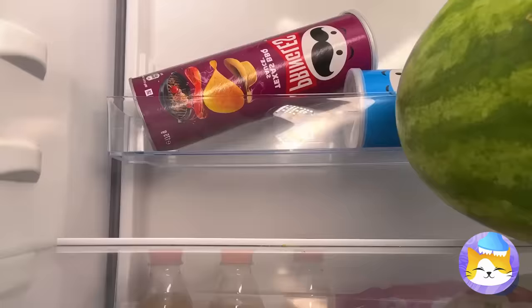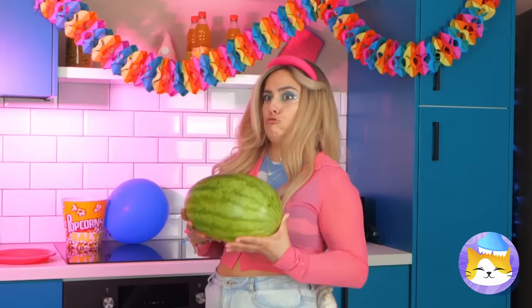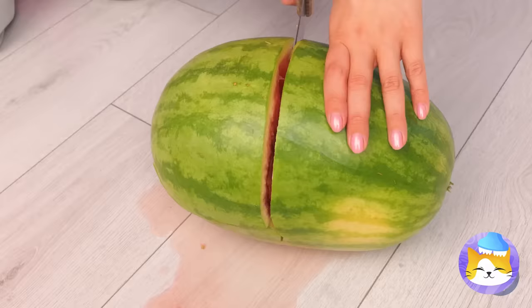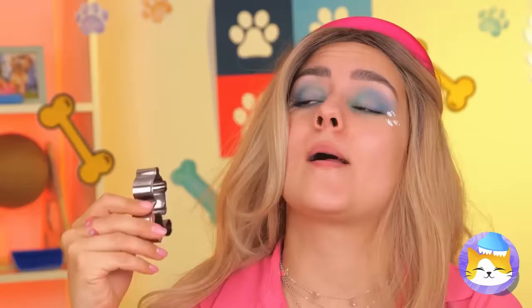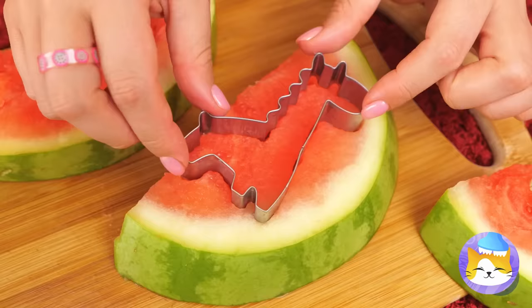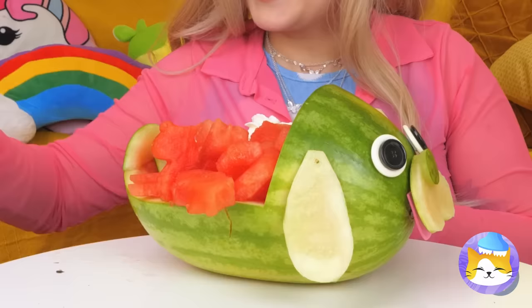A watermelon — let's slice it up. Well, that's one way to do it. Still, we'll need a few more cuts. Now it's time to scoop out the good stuff. But first, we're gonna need the rind. With some eyes and ears, it's a puppy. As for the red stuff, let's get out the cookie cutter and make some fun shapes. With all these animals, it's our very own zoo. One for me, one for you.